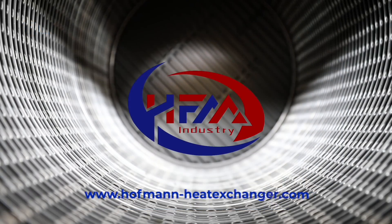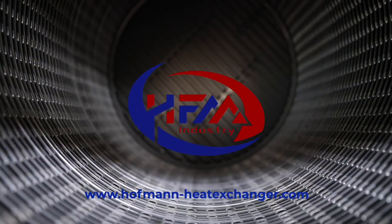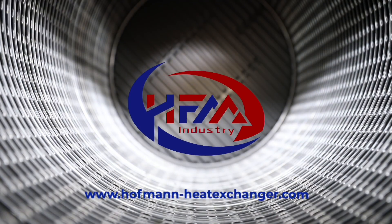So this is the video today. If you like it, please subscribe to our YouTube channel or check our website www.hoffmanheateexchanger.com. If you have any questions, you are welcome to email us at service@hoffmanphd.com. See you next time!